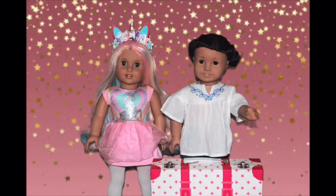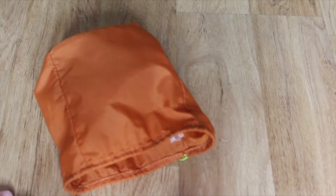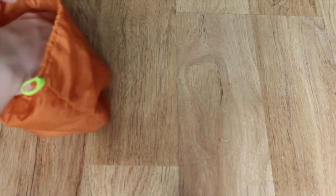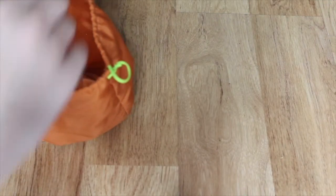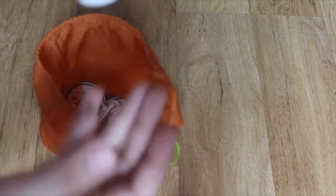We finished packing our clothes, and now on to shoes and accessories. For our shoes, we're going to be placing them in this orange bag. The first pair I'm going to pack are these white shoes — probably my favorite pair of shoes ever, so comfortable. Then I'm going to be bringing the same pair just in pink, because again, I love these shoes.